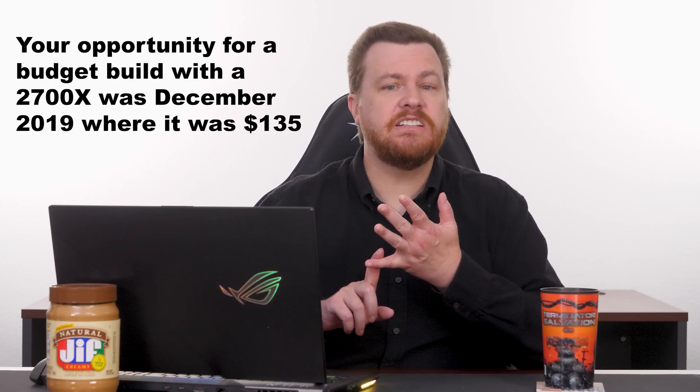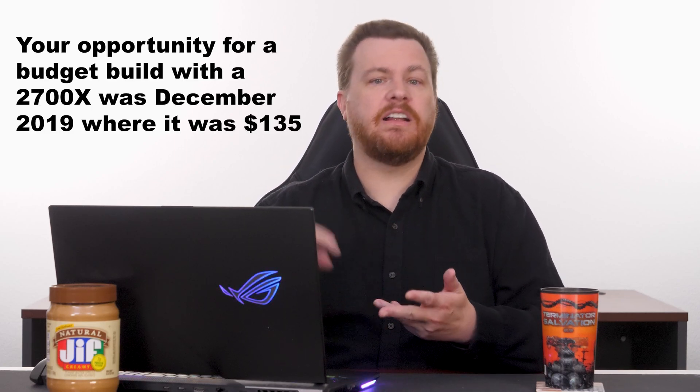If it's not in a computer, sell it. There's no reason whatsoever to build a machine around a 2700X at this point. This advice also applies to anybody who asks: should I buy a used 2700X to build a cheap budget gaming PC? No, absolutely not. You shouldn't buy a 1700X, you shouldn't buy a 2700X, you should not buy a 3700X.